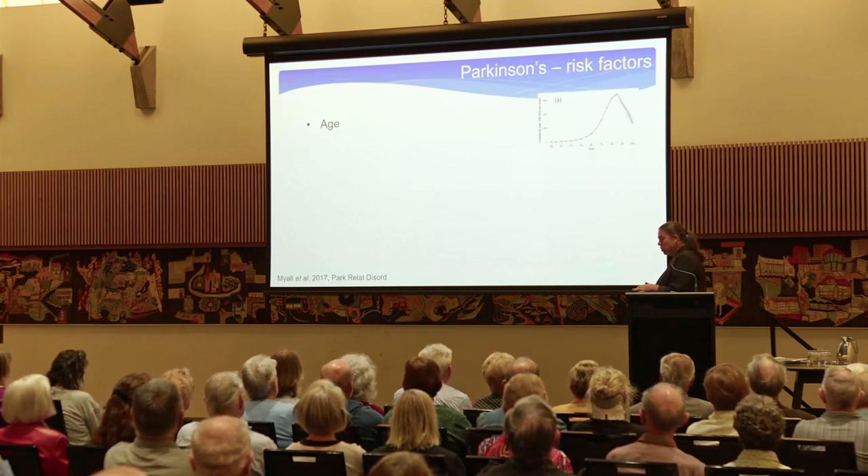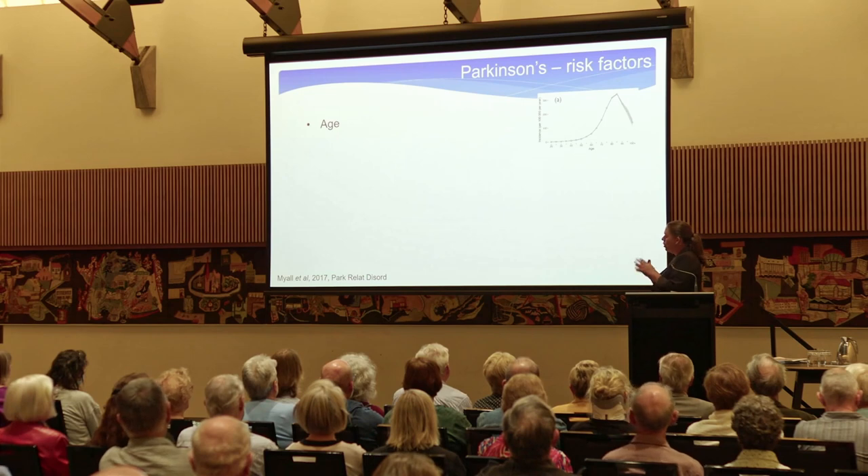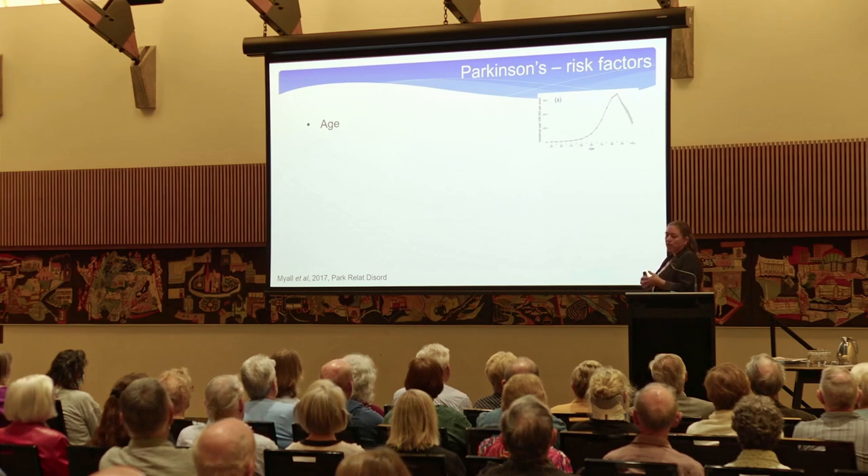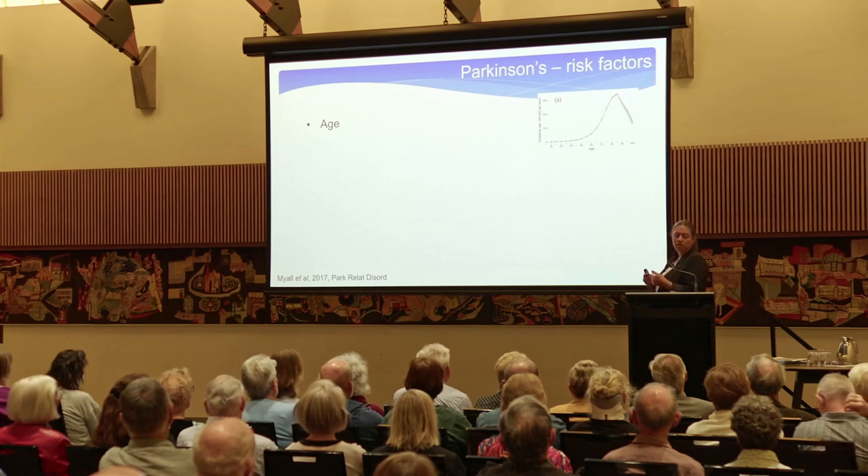Many years of research across many different countries have produced a list of what we call risk factors. The greatest risk factor is age. It can affect anyone of any age, but the older you get, the more likely you are to have a diagnosis.